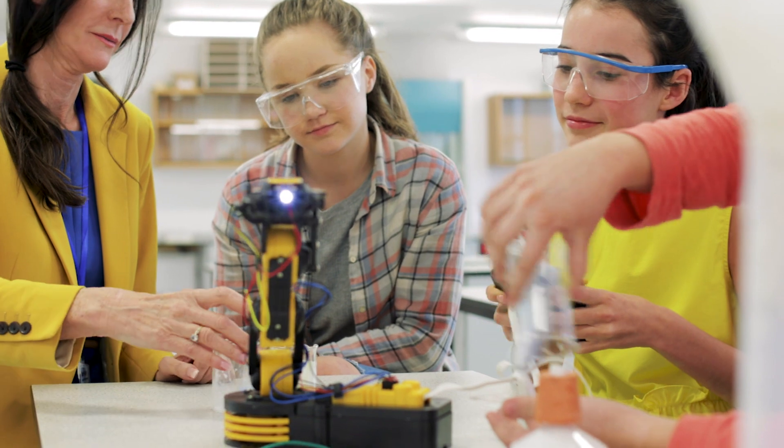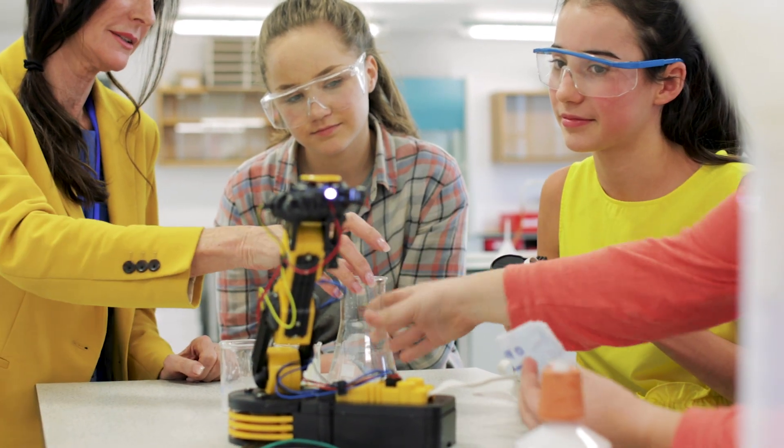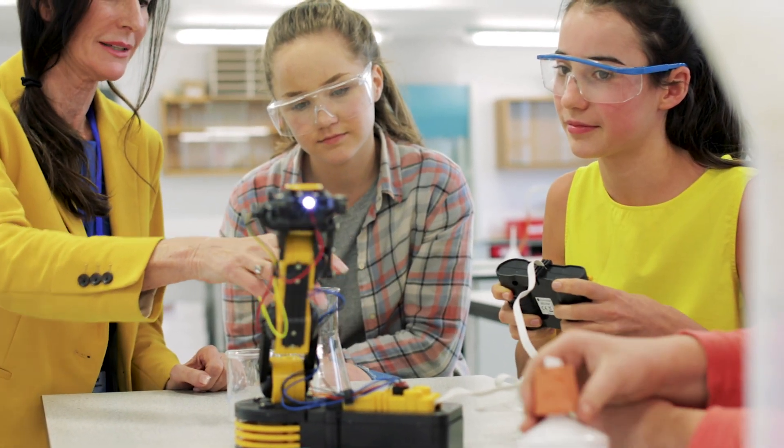Women are underrepresented in STEM courses and careers from high school through university and all the way into the workplace. I teach courses where only about 20% of my students are girls, and only around 10% of my colleagues are women. There are lots of reasons for this underrepresentation, including societal reasons as well as issues within the disciplines themselves.